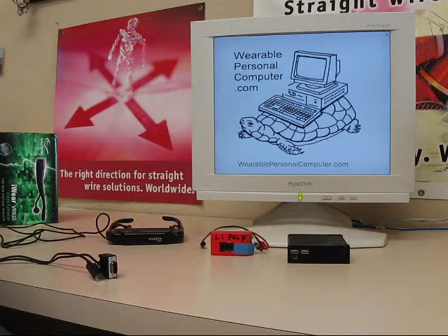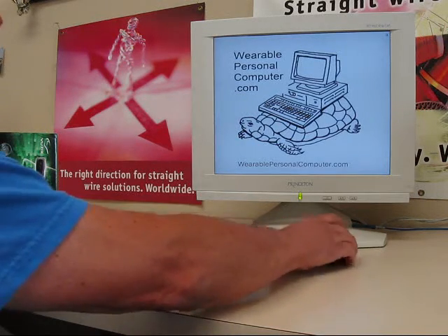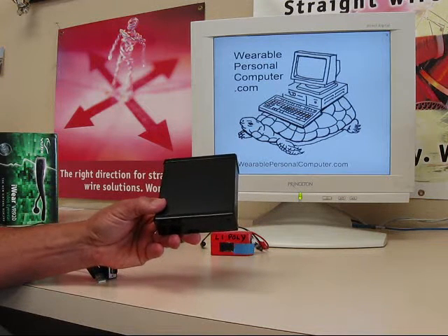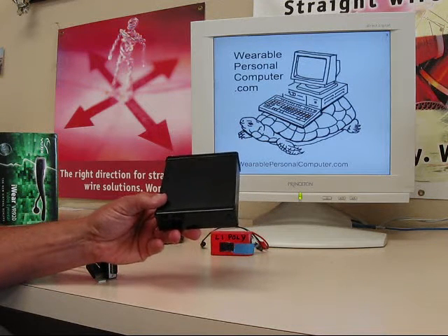Welcome. I think the personal computer is ready to be truly personal by moving off the desk and into your pocket. I have a few items to show you that prove my point. First is my favorite desktop PC, the Fit PC Slim from Compulabs.